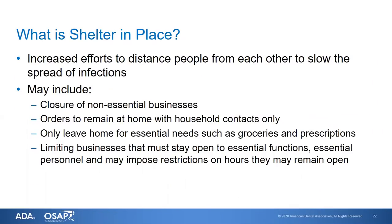We also hear the term shelter-in-place. Shelter-in-place is generally an increased effort to distance people from each other to slow the spread of infections, and includes closure of non-essential businesses such as retail outlets, orders to remain at home with household contacts only, and leaving the house only for essential needs such as groceries and prescriptions. We're also seeing restrictions on hours that essential businesses can remain open. All of this is done as part of the effort to flatten the curve — which is likely going to be the saying of 2020.